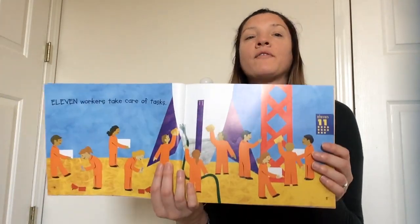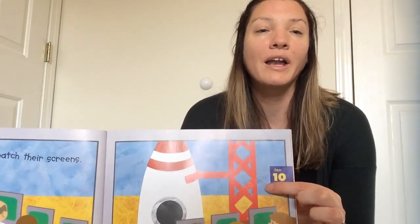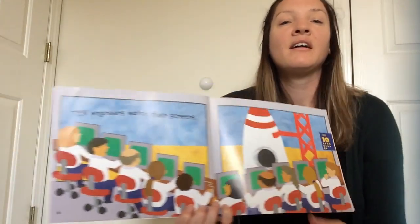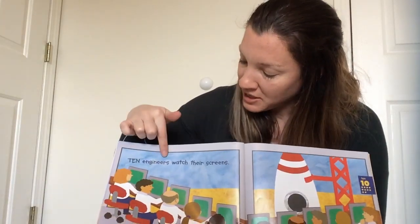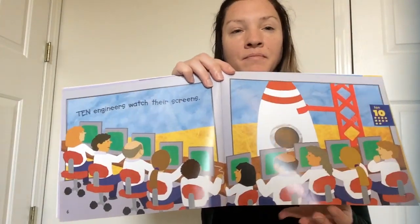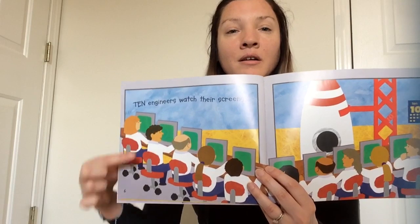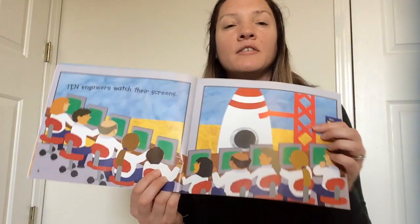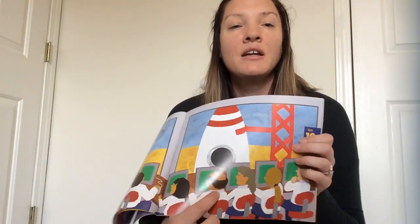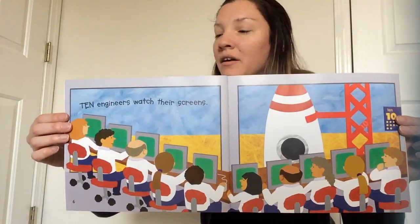We did twelve, eleven. Then we take another one away and we get ten. Here's the word ten — a one and a zero — and there are ten dots. Ten engineers, people that build things, watch their screens. So we need to count ten engineers. One, two, three, four, five, six, seven, eight, nine, ten. There are ten engineers helping with the launch.